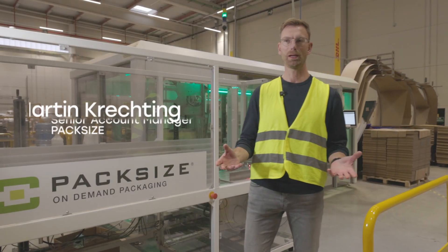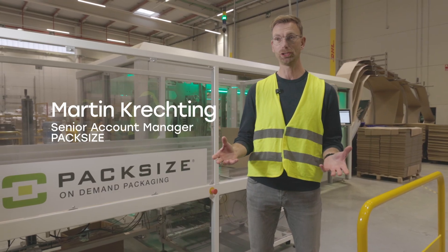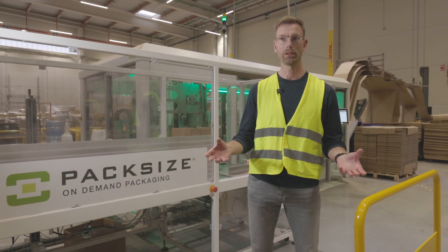My name is Martin Krechting. I'm Enterprise Account Manager at PackSize, taking care about strategic accounts, for example DHL.